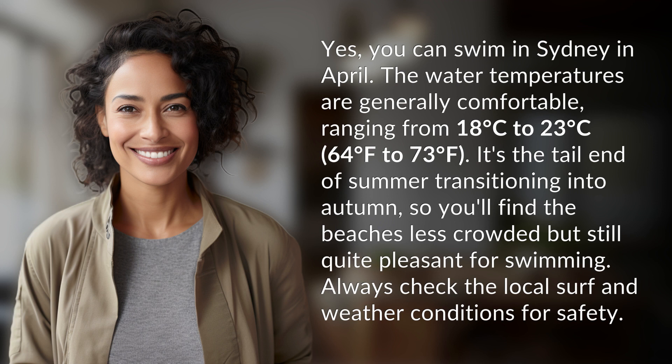It's the tail end of summer transitioning into autumn, so you'll find the beaches less crowded but still quite pleasant for swimming. Always check the local surf and weather conditions for safety.